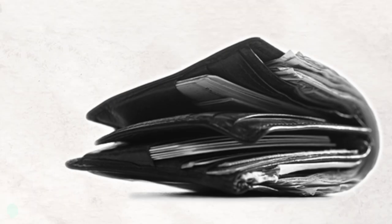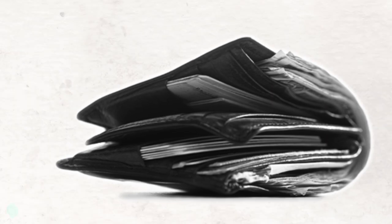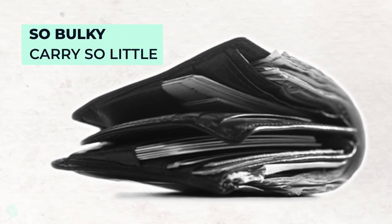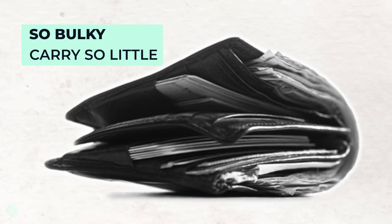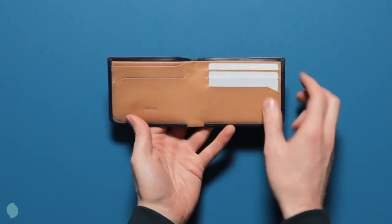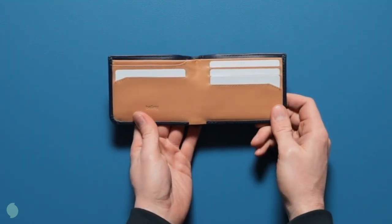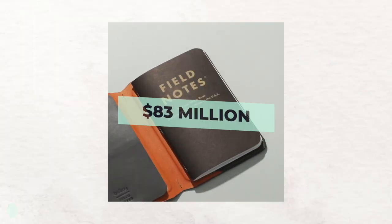All of a sudden, they started talking about the stupidity of wallet design. They wanted to know how a wallet could be so bulky but carry so little. Surely there was a better design out there. They couldn't have known it at the time, but this simple idea would eventually give birth to Bellroy, an accessories brand that is now valued at $83 million.